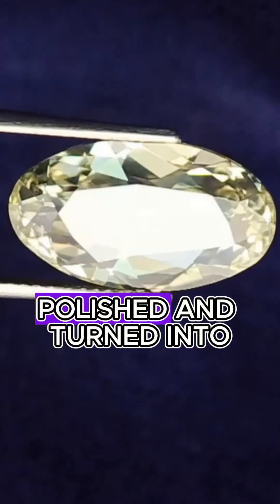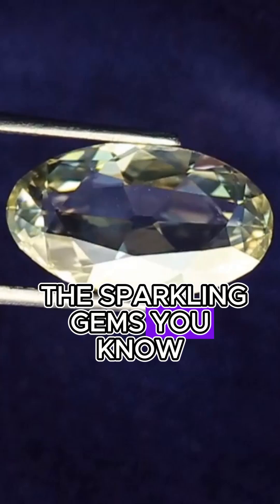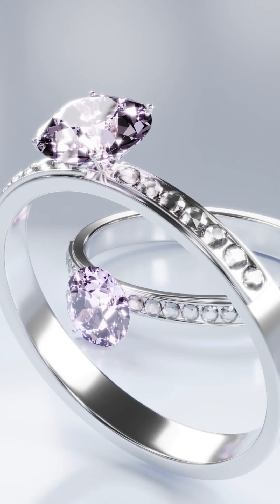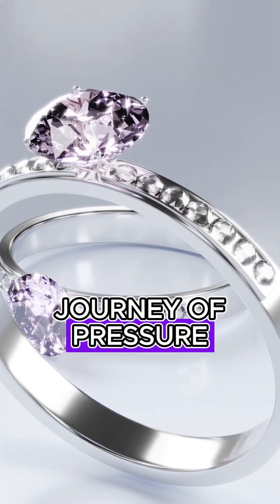Finally, they're cut, polished, and turned into the sparkling gems you know. So next time you see a diamond, remember — it's not just a gem. It's a billion-year journey of pressure and transformation.